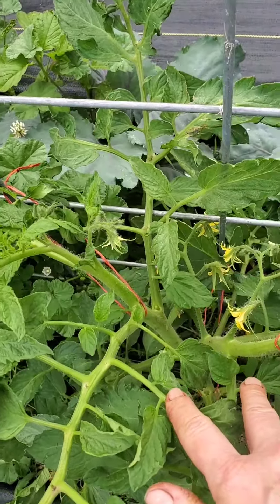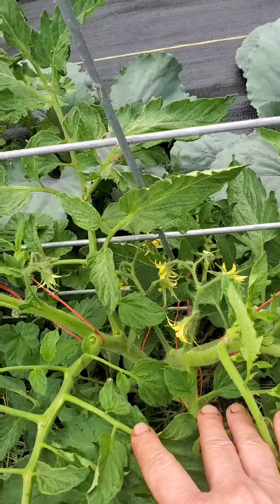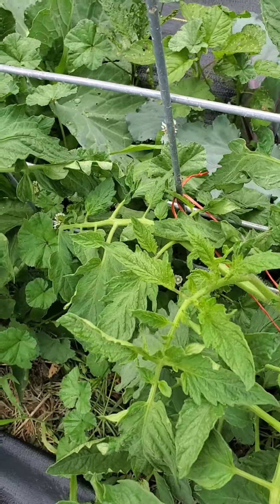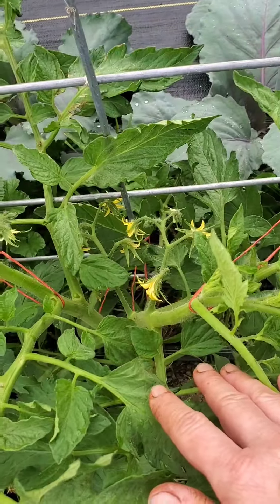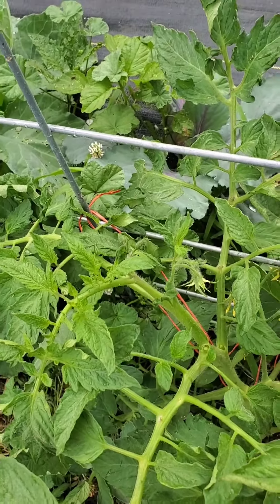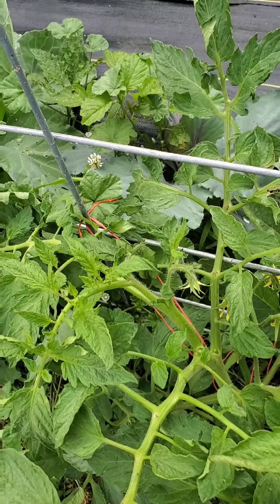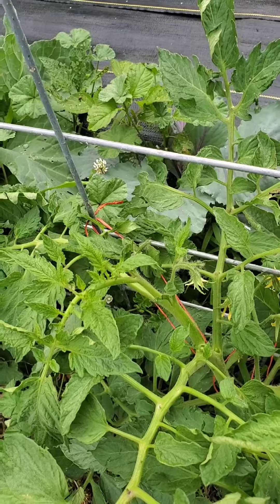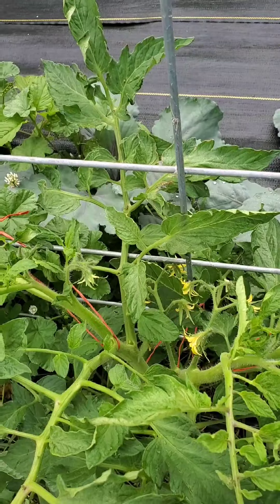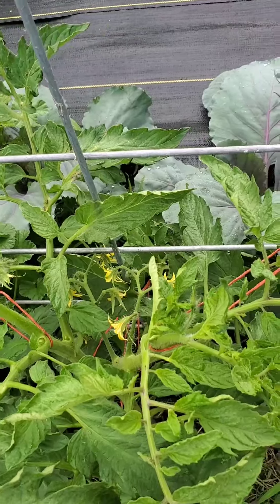I'm back out here with the tomato plants, still tying them up. One of my suckers really went wild and started growing big, so instead of choosing between the two different branches, I'm letting them both grow. However, I'm going to make sure they go in different directions so they're not crowding each other. I want the air to be able to flow in here and dry the leaves when it rains to prevent any mold, mildew, and fungus, and also keep bugs from hiding so well in here.